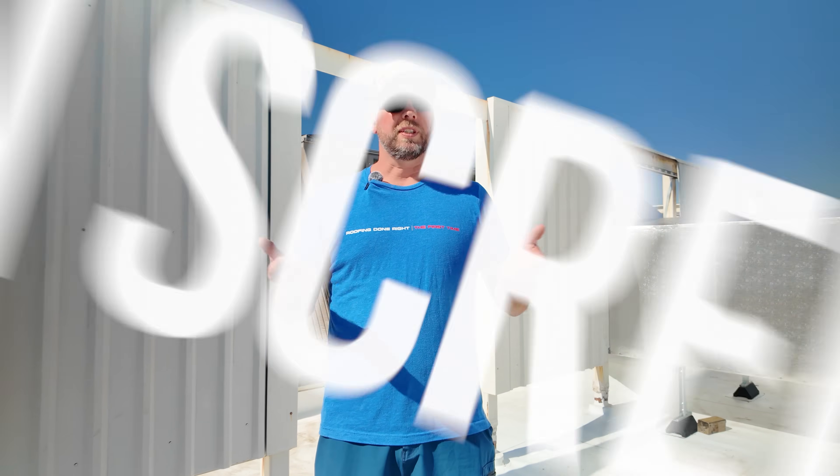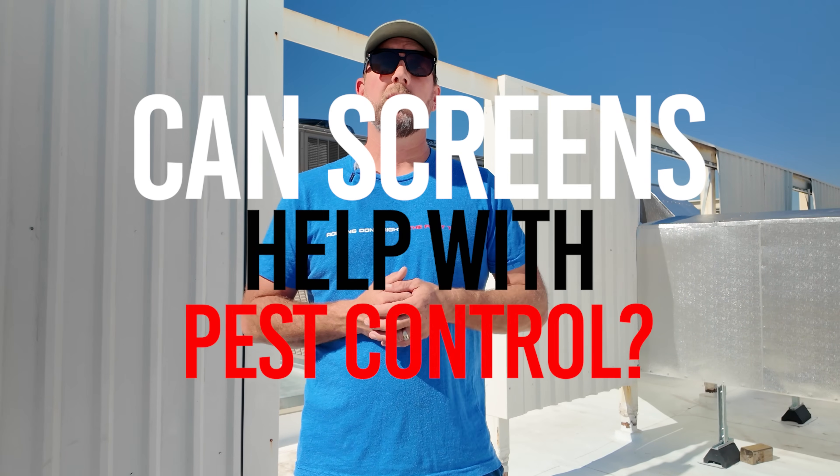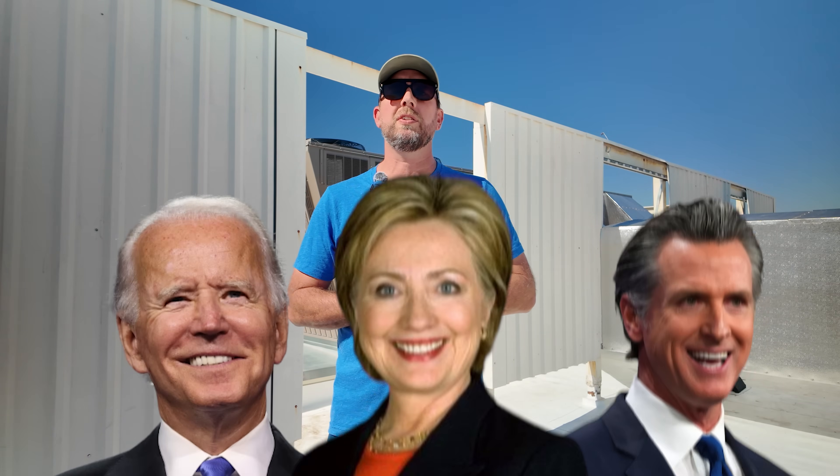The good news is reputable roofing companies include workmanship warranties and inspections that cover these issues. If your roof has an NDL warranty — or no dollar limit warranty through the manufacturer — your contractor should review screen conditions during annual inspections so you stay worry-free. Can screens help with pest control? Yes, when designed correctly they can block birds, rodents, and pests from nesting near or inside the HVAC unit.